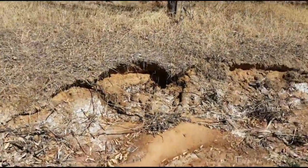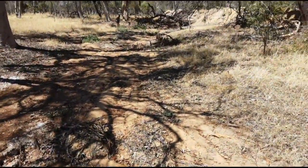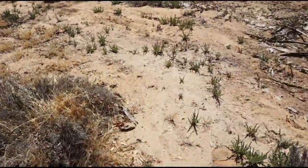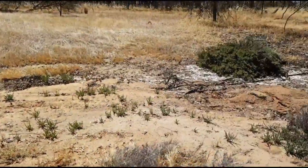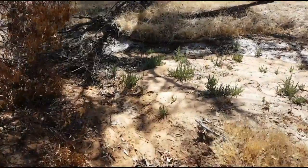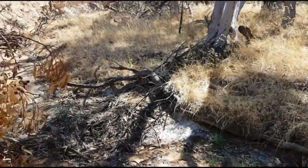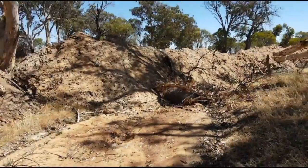These beautiful old creek beds, a long time ago, would have been flowing during winter periods of rain. Now there's no way they can actually flow, and very rarely do they even flow anymore. You can see all the silt here — this creek would have been a lot deeper over a hundred years ago. Because of all the farming, silt has built up over time. This is just one example of thousands — tens of thousands — of little creek beds that have been blocked off due to agricultural purposes.